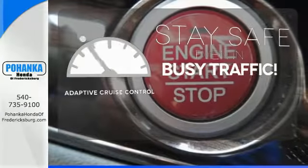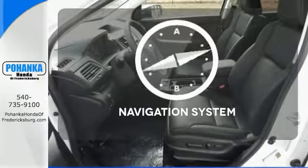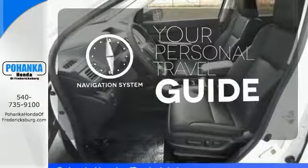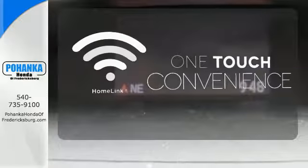Now you can truly set it and forget it with the adaptive cruise control. It comes with a navigation system to easily guide you to your destination. With HomeLink, one touch makes your arrival as welcoming as if you'd never left.